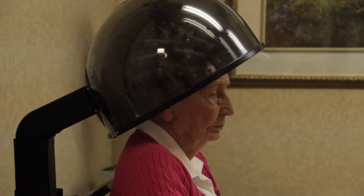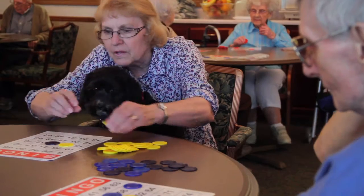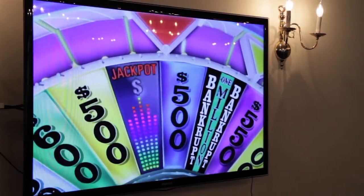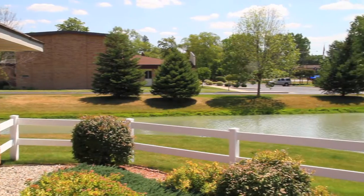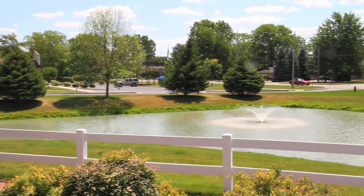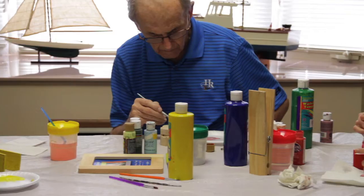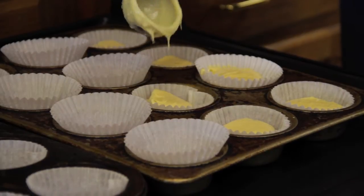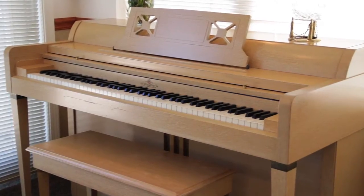We play bingo, card games, exercise, as well as crafts, sing-alongs, manicures, and even Wii Wheel of Fortune. We have a pond with hundreds of koi that the residents can watch or throw food out to on a warm summer day. We also have men's club, resident council, baking events, and more to keep the mind and body busy. This is a must at Edgewood.